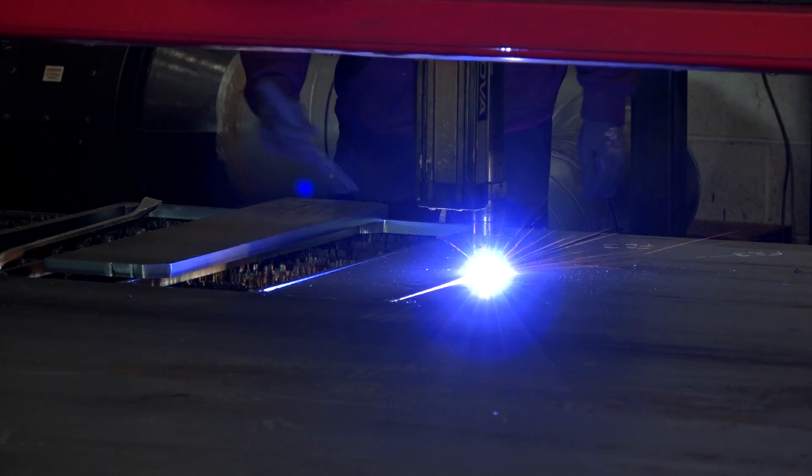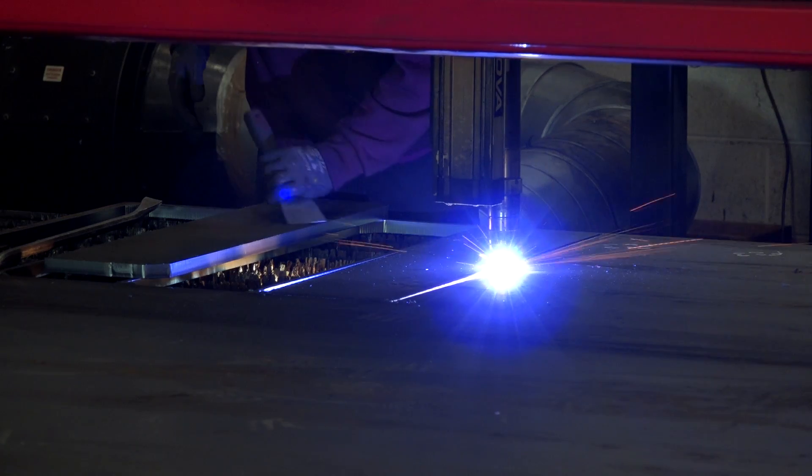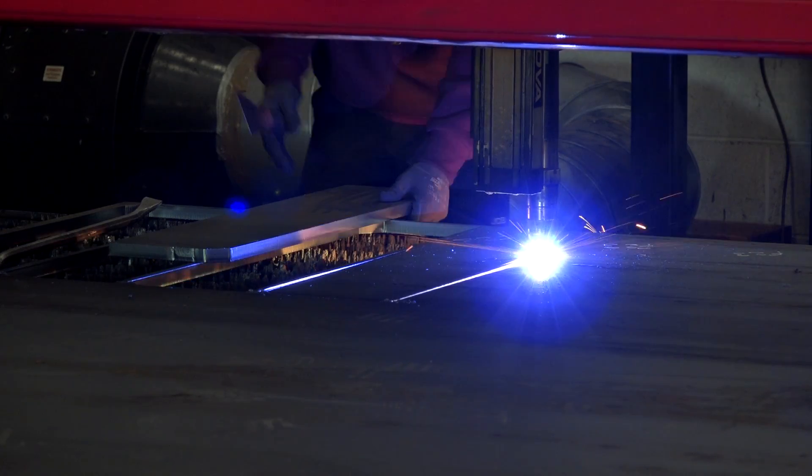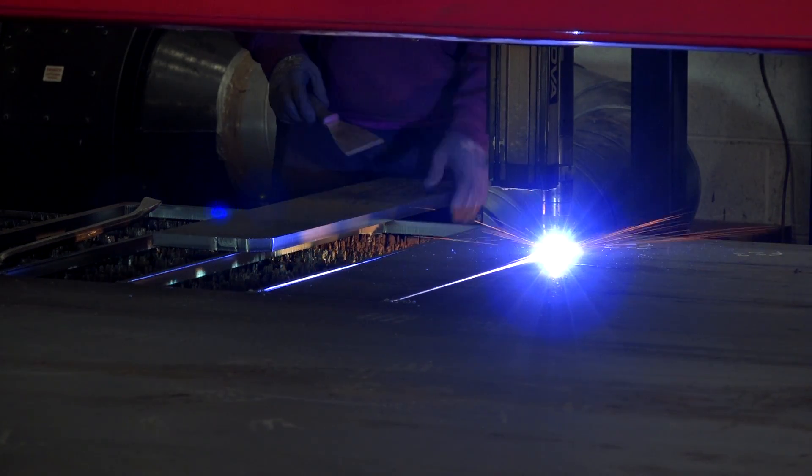You've gone from zero to turning over a million pounds in just over two years - has Kerf been instrumental in that progress? I'd say so, yes. Without the machines and without the capabilities that we have to cut the steel, Kerf have been very instrumental in helping us along the journey.